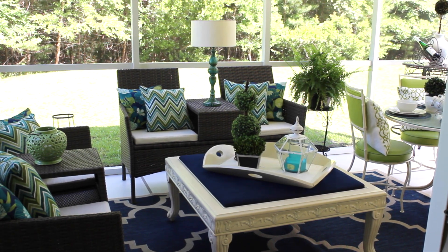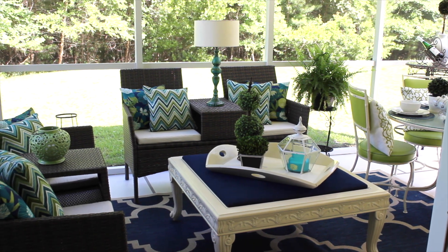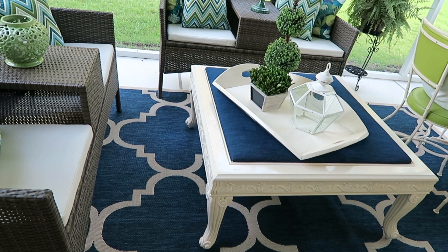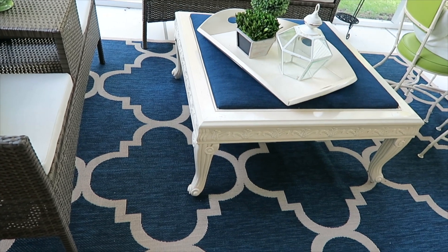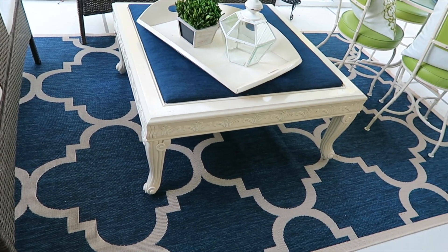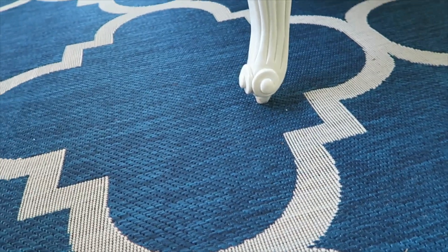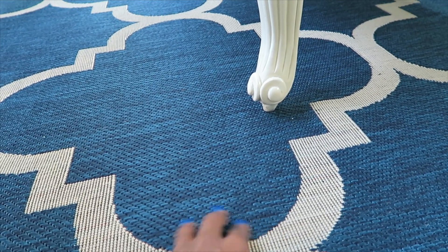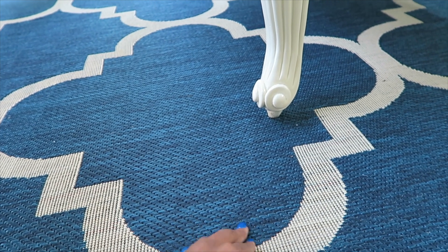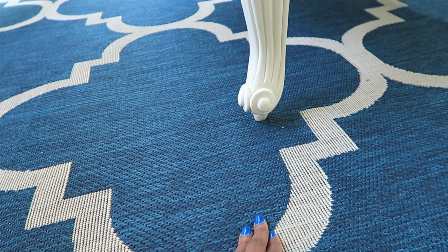Let's start with home decor. Many of you know we did a refresh of our back patio — I'll link that video below. We did an all-neutral background, so we needed a rug to really bring the room together. I am totally in love with my Safavea rug. It's that vibrant blue and it's just beautiful. It's an indoor and outdoor rug so it's really durable and will last on my back patio.